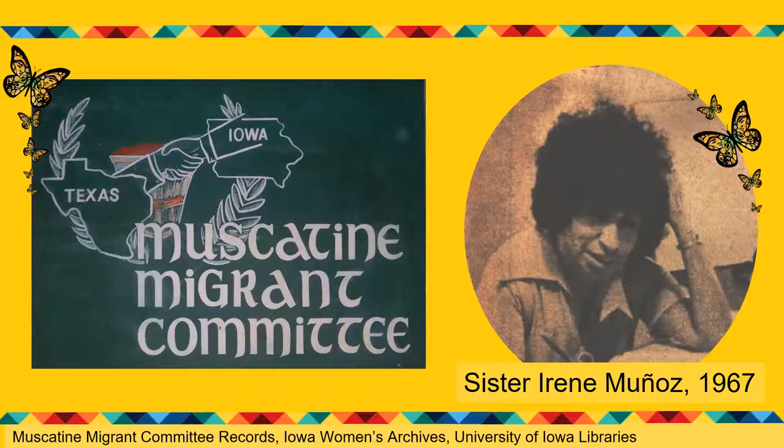Sister Irene ran health clinics in Muscatine, helped with daycare, and visited migrant camps, where she was horrified by the poor conditions. By the late 1960s, the three sisters — because her two older sisters were also nuns — had developed a reputation as 'troubleshooters on the front lines' in the farming area around Muscatine. In her interview, Sister Irene recalled that when they first came to Muscatine, the farmers called them the good nuns, but after a while they referred to them as 'those damn nuns.'